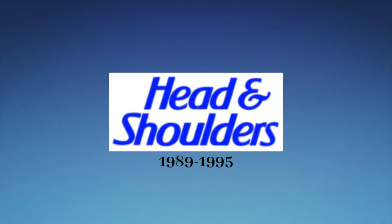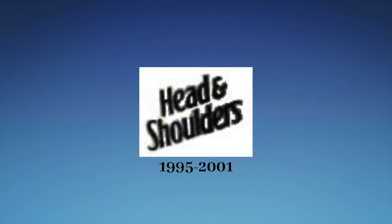1989 to 1995: we have the words Head and Shoulders in blue text. 1995 to 2001: we have the words Head and Shoulders in black text. Also, unlike the previous logo, all the words are tilted instead of being straight.